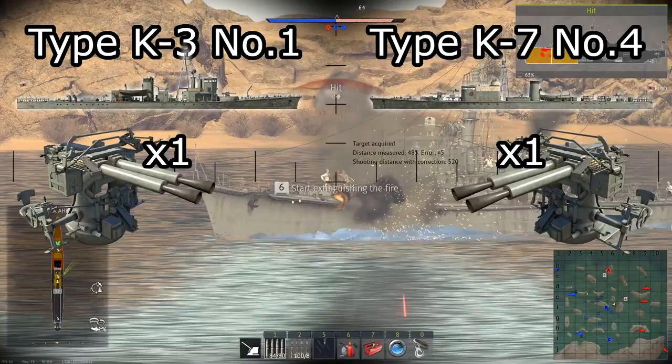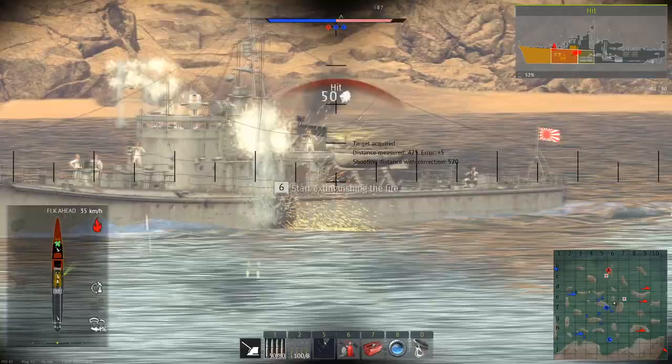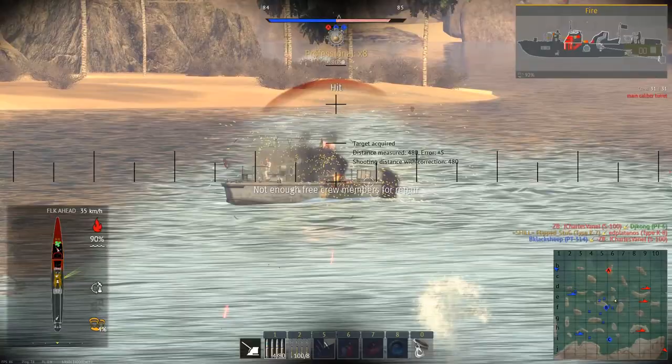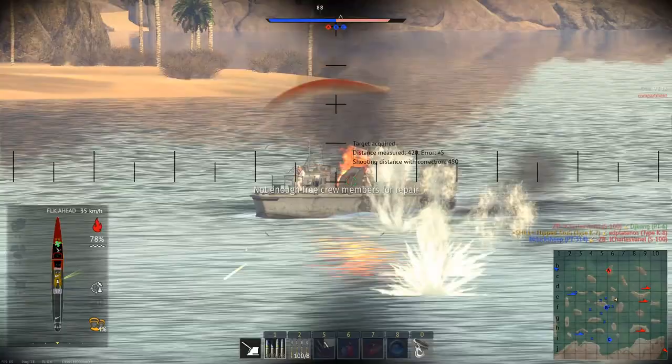Both the K3 and K7 used the same primary armament: a single turret using two 40mm Vickers autocannons, or pom-poms. While these guns are individually weaker than the Bofors cannon used by American ships, having two of them is certainly better than a single Bofors. This dual cannon turret serves as the main draw of the K3 and K7 — it's an incredibly potent armament, being able to tear apart any target at close range or deal damage at longer ranges through sheer volume of fire.